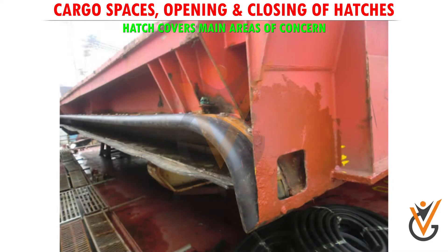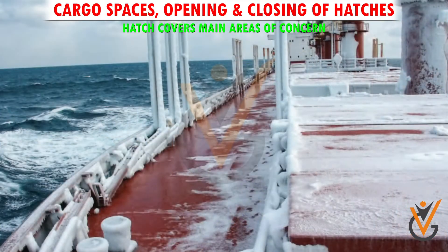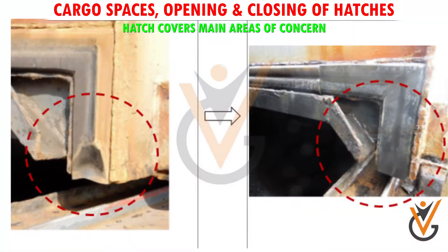If packing is to be renewed, it is essential that the whole strip should be replaced, because otherwise there will be a lack of uniformity between the compression strength of each piece. Poorly maintained rubber seals are frequently the cause of water ingress, and every effort should be made to ensure that the seals are carefully inspected at every opportunity.